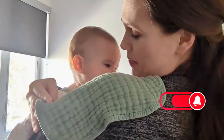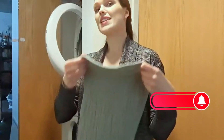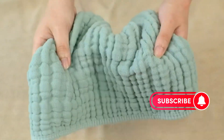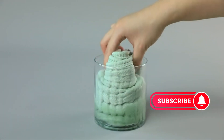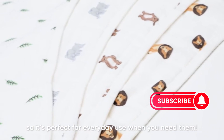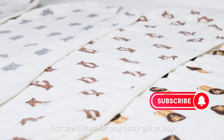Alright folks, that wraps up our top picks for bibs and burp cloths. I hope this video helped you narrow down your choices and find the perfect set for your little one. If you have any questions about these products or any other baby essentials, leave a comment below and I'll be happy to help. Don't forget to like and subscribe for more baby gear reviews and parenting tips. See you next time!